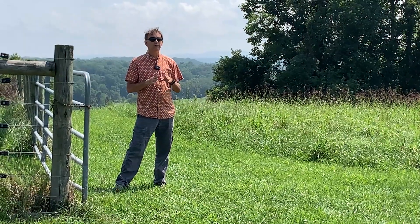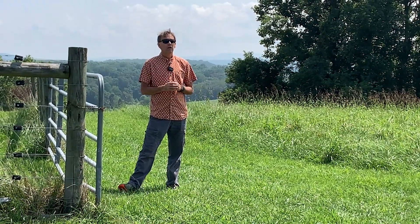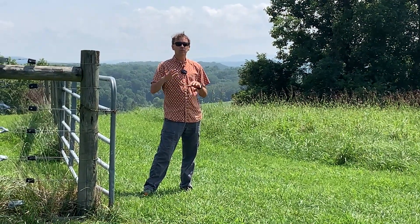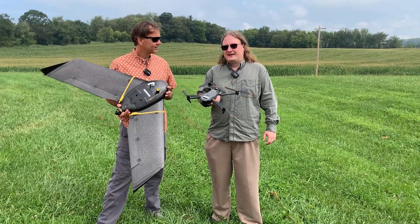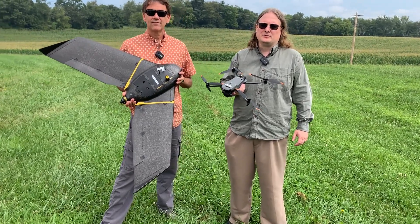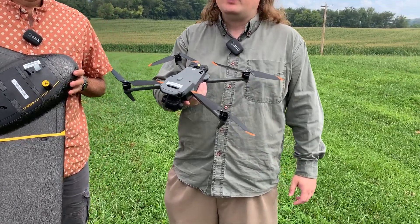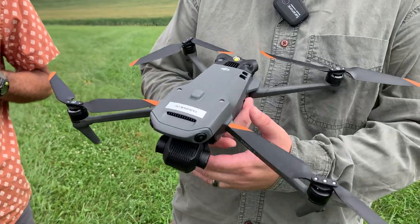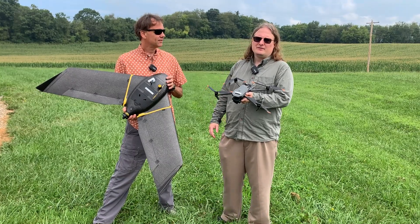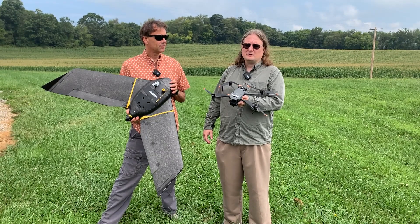Even a small drone of two or three pounds can collect a lot of data. Small cameras and sensors on them are collecting data while the drone is flying. These are two examples of uncrewed aerial vehicles. We use two different types of drones in our work collecting remotely sensed data: rotary wing vehicles such as this quadcopter, a DJI Mavic 3, and fixed wing vehicles such as this SenseFlight EDX. Each type has different strengths and weaknesses.